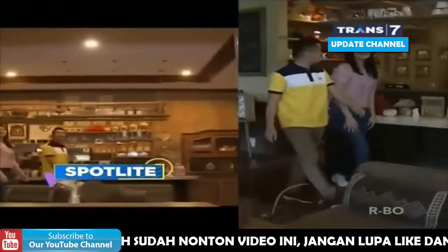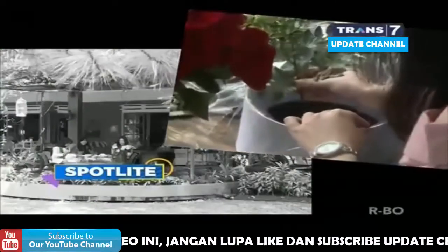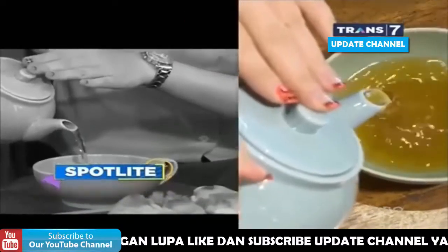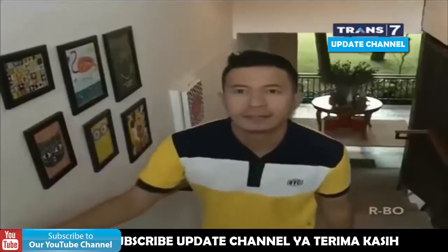Demikian tadi beberapa spot wisata yang ada di Bandung yang sayang untuk Anda lewatkan, pemirsa. Jika Anda berlibur di kota Parahyangan, tak ada salahnya jika Anda berkunjung ke tempat-tempat tadi ya.